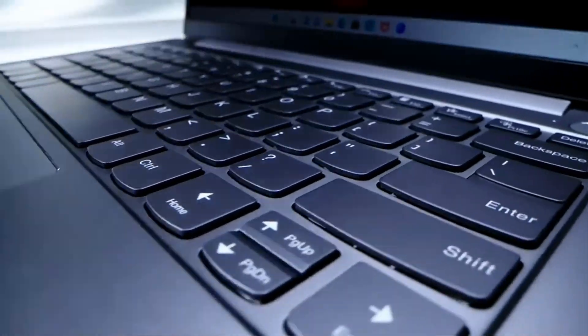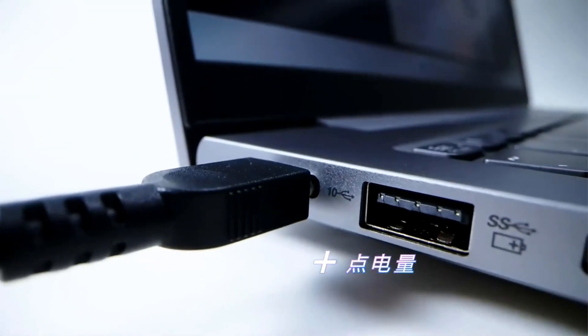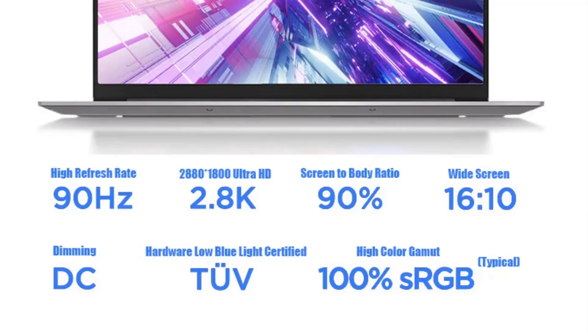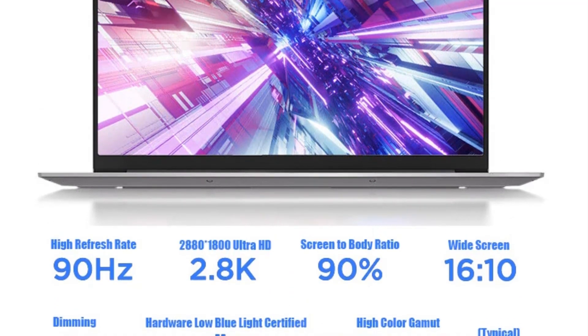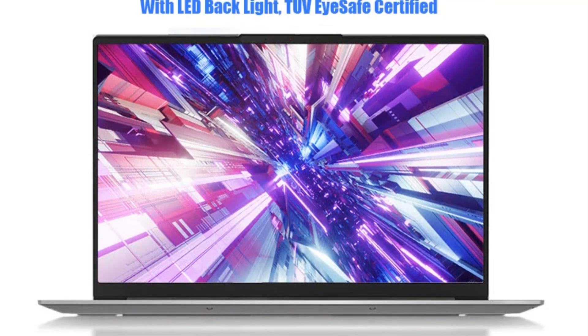The ThinkBook 14 Plus Gen 12 is powered by an Intel Core i5-12500H processor. This processor offers a balance between performance and power efficiency, making it suitable for a wide range of tasks, including school assignments, multitasking, and general computing.